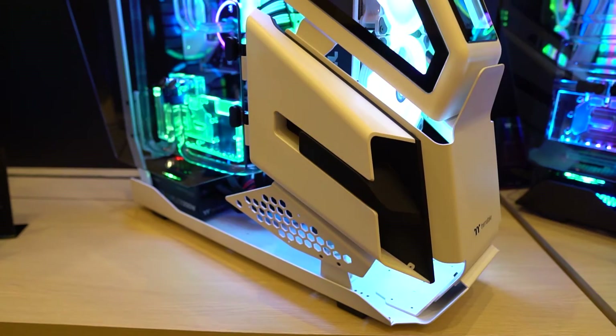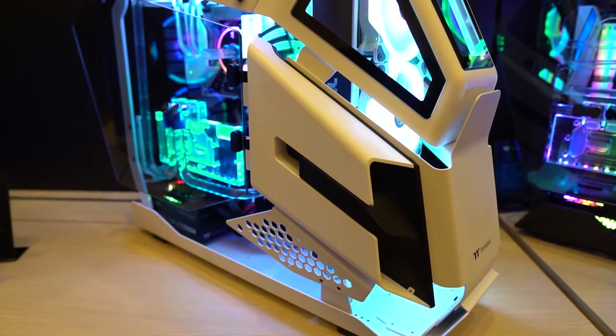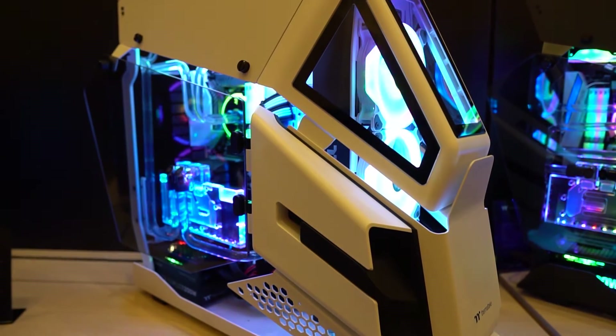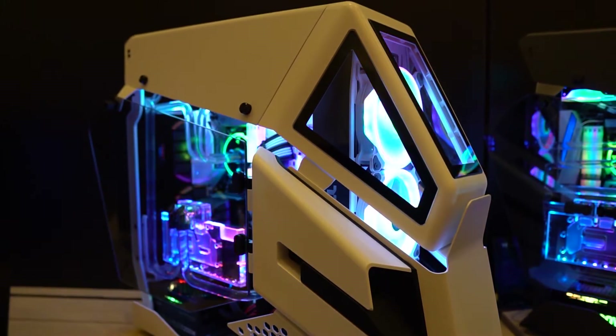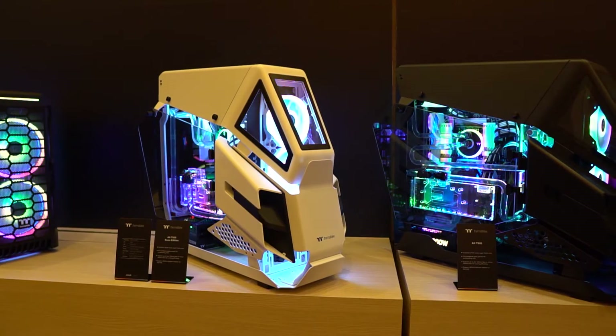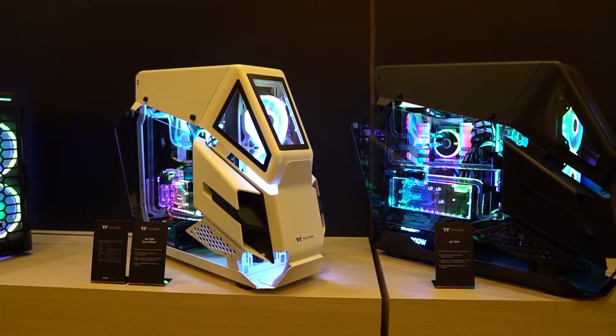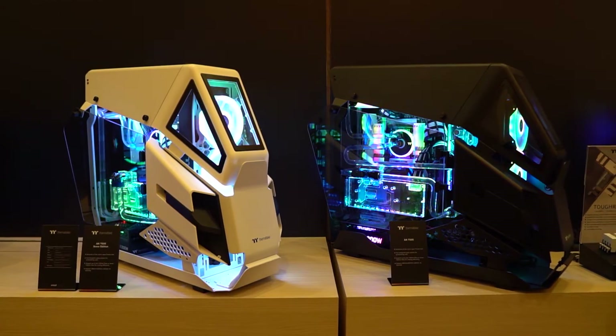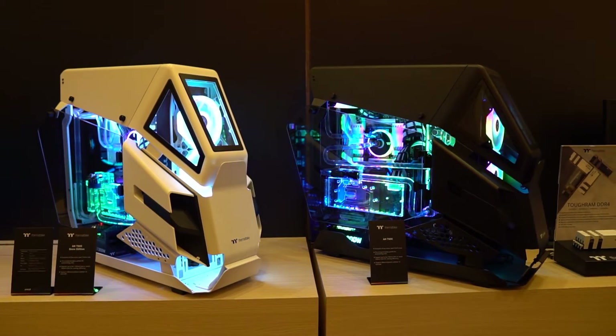The first thing we're going to be talking about is the AH-T600TG. It is a monstrosity of a massive case that Thermaltake was showing off. Thermaltake says this case is military-inspired, and we can kind of see that by its design — it sort of has that aircraft look with the front kind of looking like intakes. It looks a lot like many other open-air cases we've seen in the past few years, and it is definitely one of the biggest cases here at CES 2020.